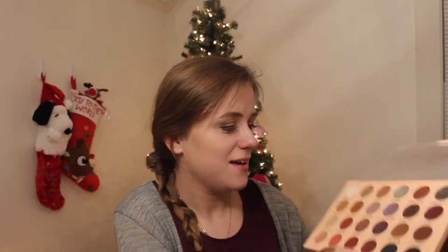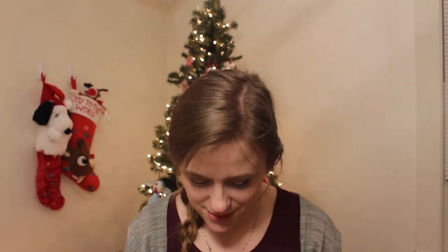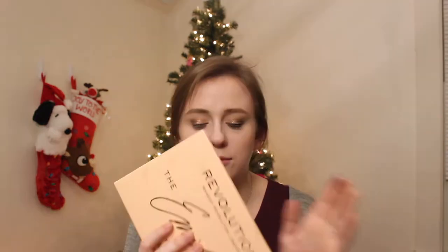Next is the oh-so-controversial Emily Edit by Makeup Revolution — this is the Wands palette. I love this palette; I don't know why people are saying it's bad, because there's nothing bad with it. I love the mirror, and it's 20 freaking dollars.